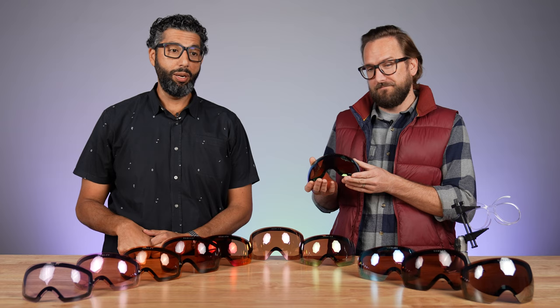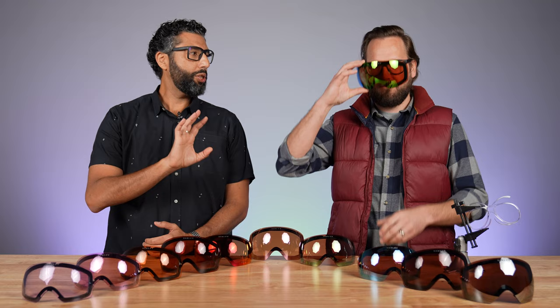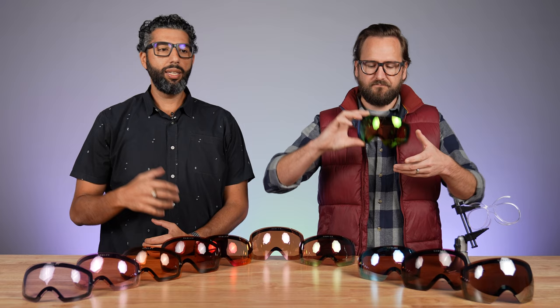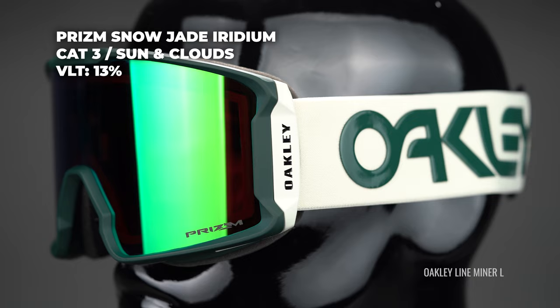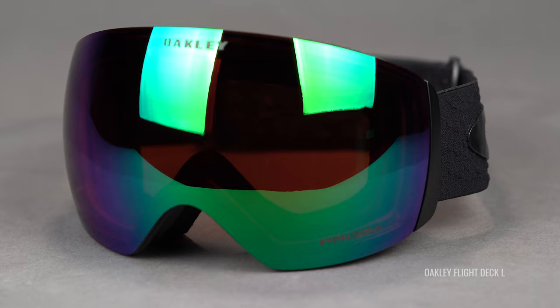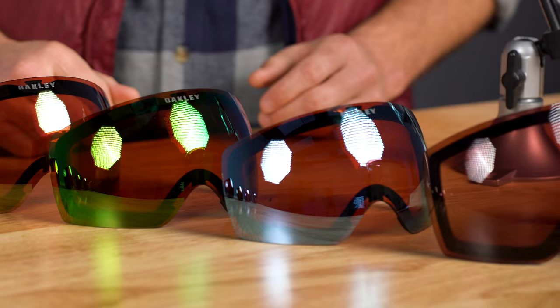There's a three-way tie at 13%: Jade Iridium is also 13%. It's got a rose base with a green mirror — very aesthetically pleasing. I have a couple of Jades, including one in a Line Miner that I love. Really the only difference between the Sapphire and the Jade that any real human is going to notice is the mirror color, so it just depends on whether you like blue or green a little bit more.